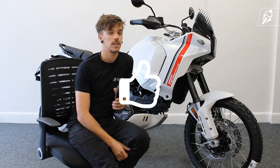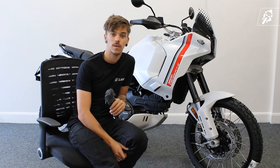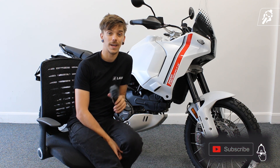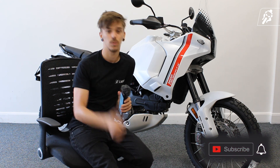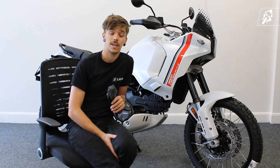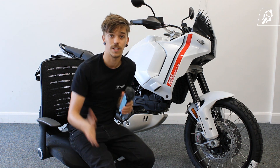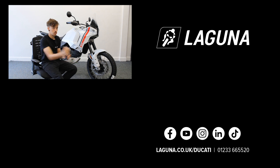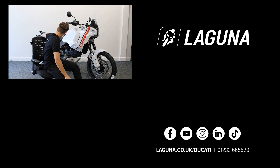If you enjoyed this video, please drop us a like and we will continue to make the Ciao Bella series. If you like our video content, subscribe to our channel and we will make fantastic videos for you to enjoy. That's it from me — my name is Braden, thank you for watching. That's Laguna TV signing out. See you later. It's so beautiful.